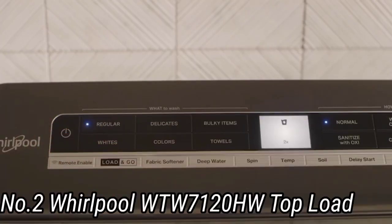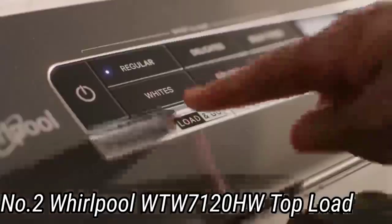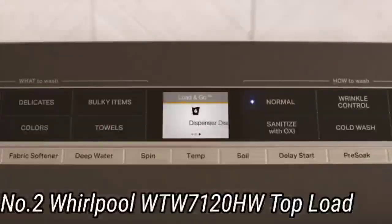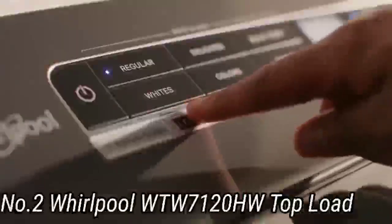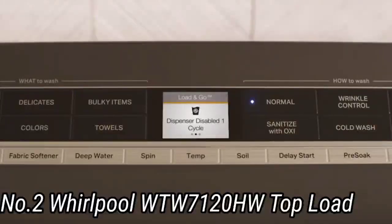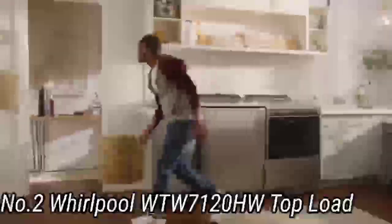Both machines in the set are also outfitted with built-in Wi-Fi that lets you connect the duo and save cycle selections you use often within Whirlpool's app. If your entire household is working on laundry, you can also use this app to assign tasks, like removing the clothes from the dryer. When it comes to the dryer, you can expect a 7.4 cubic foot drum and electricity-powered routine.